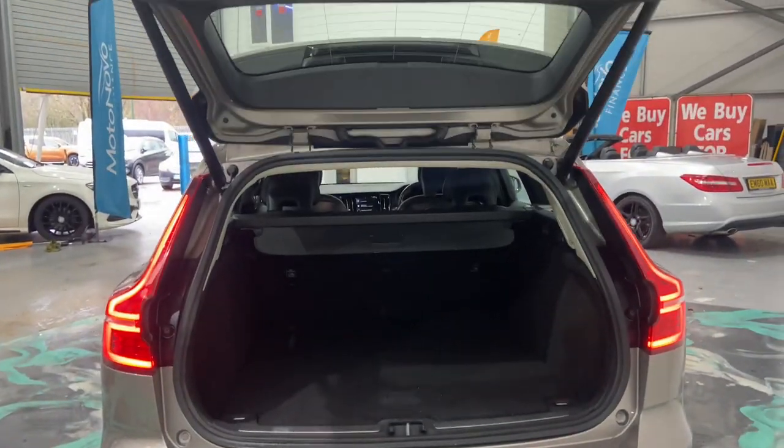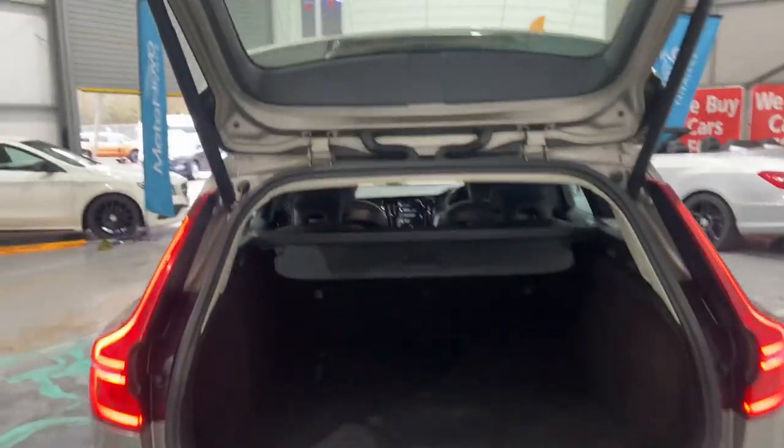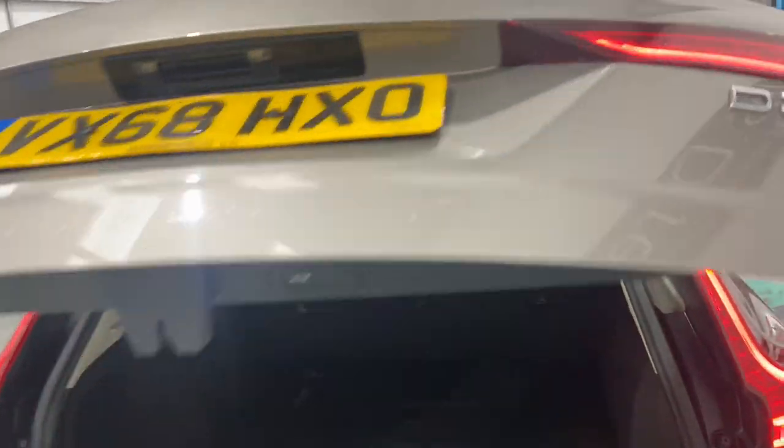There we go. Nice big boot space as well if you need it. Push that button there, just pop down. This is the D3 model.